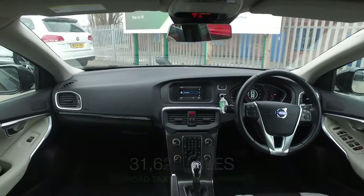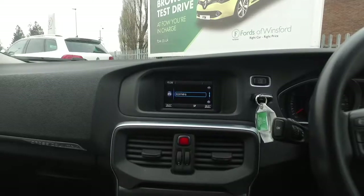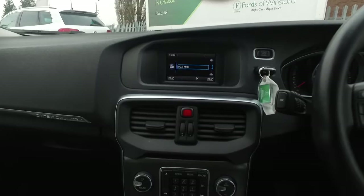Get inside and this has a lot to keep you happy — a very comfortable cabin with a stunning two-tone colour scheme.